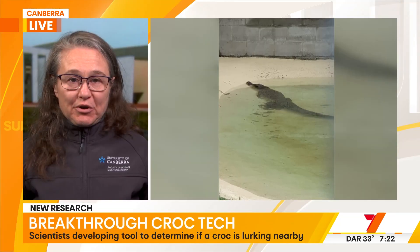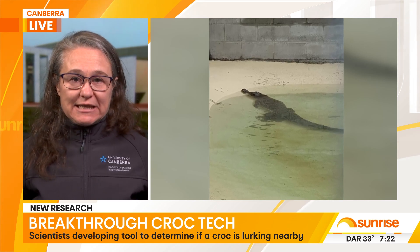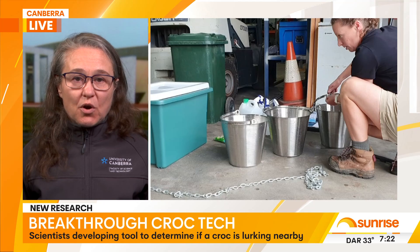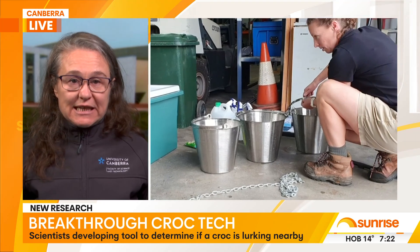Good morning. This test works by taking a water sample from one of the water bodies where we might suspect a crocodile is living. We take that sample back to the laboratory, extract the DNA from that sample, and then we have a test that will actually pick up whether or not saltwater crocodile DNA is part of the DNA that's in that water sample.